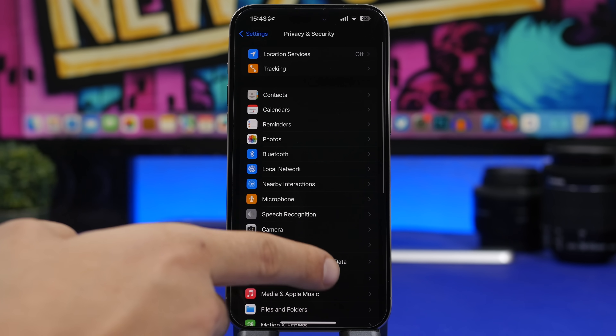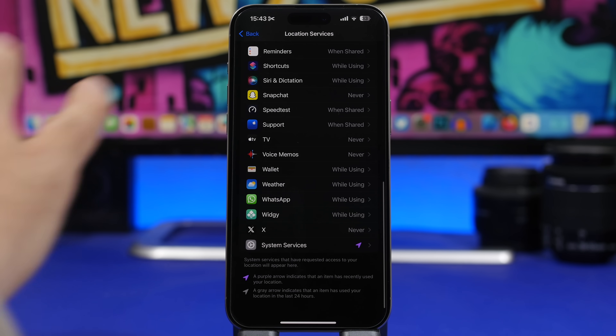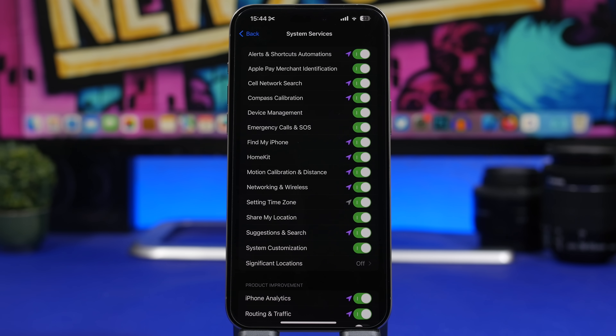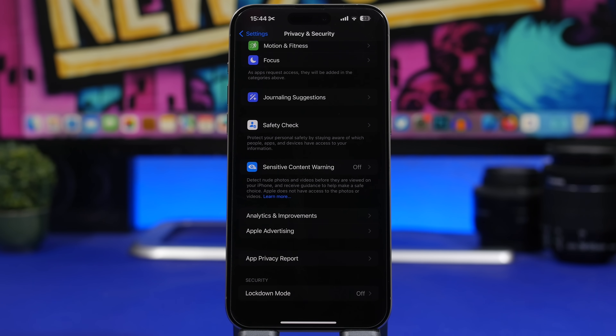Head to Privacy & Security > Location Services. There are a ton of apps using your location — turn off location for any apps that don't need it. Also go into System Services and turn off things you don't need, like Significant Locations, iPhone Analytics, and Compass Calibration. Keep important ones like Emergency SOS and Find My enabled — but things like Setting Time Zone and Significant Locations can be turned off.